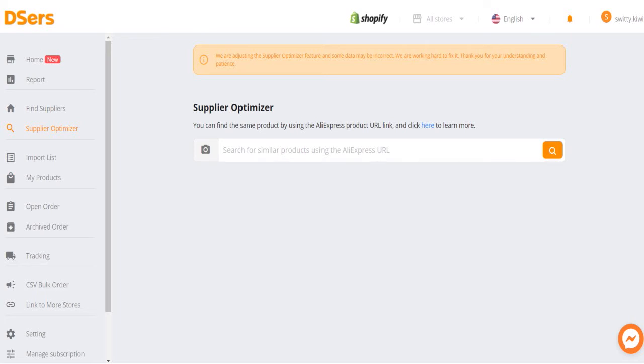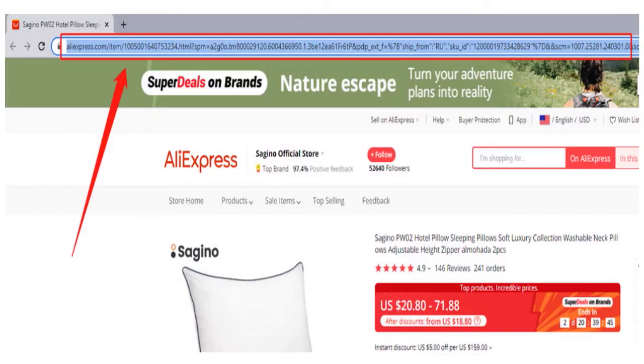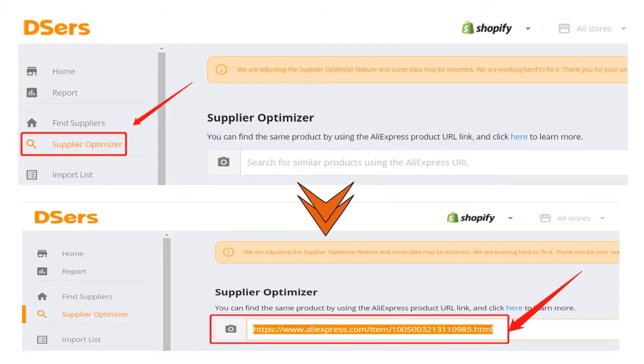Then, Deezers' supplier optimizer will search for the same product on AliExpress and give you a list of various suppliers. There are two ways to search for suppliers. Method number one: go to AliExpress and copy the URL of the product you wish to search for. After you copy the URL, go back to Deezers and access the supplier optimizer from the left side. Then paste the AliExpress product URL into the search bar and click the search button. Deezers will show you a list of different suppliers found for you.